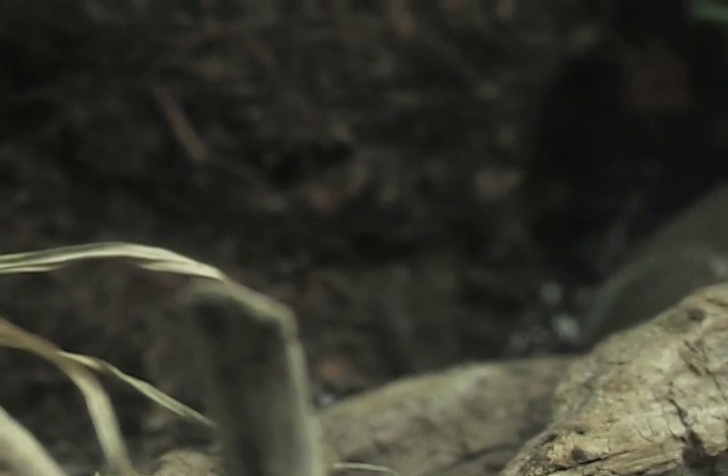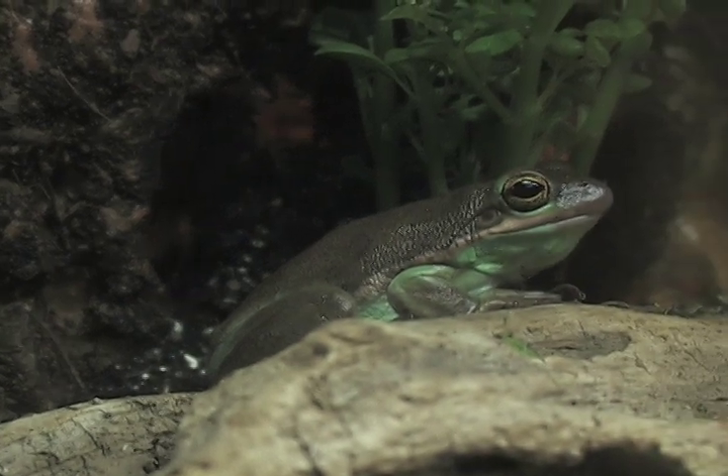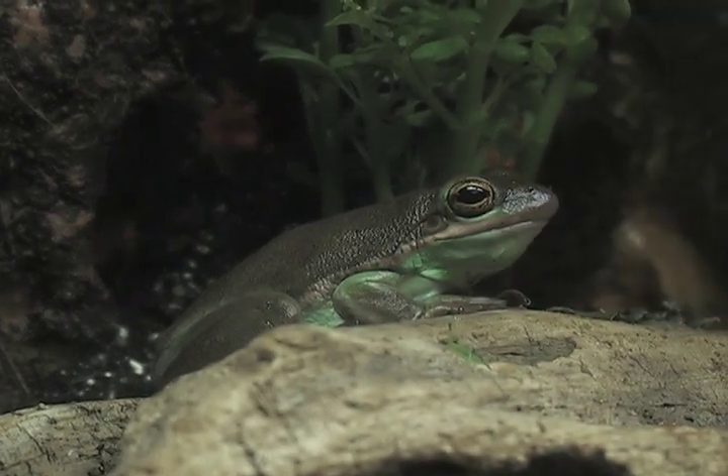It allows some funguses and different things to attack them with a little more frequency. So zoos are working across the world to try to protect a lot of the amphibian species.